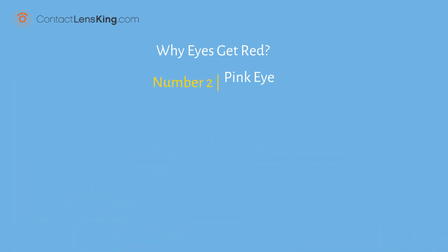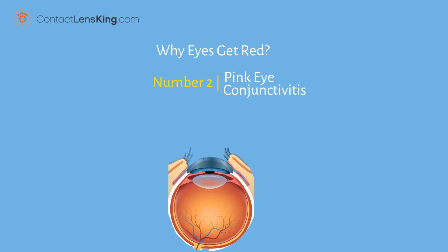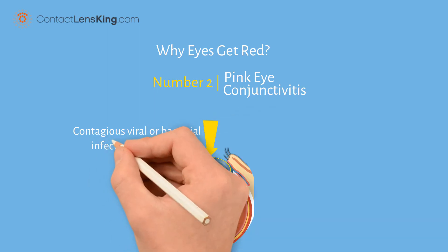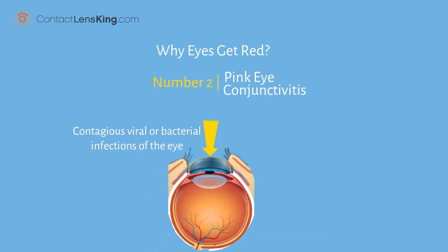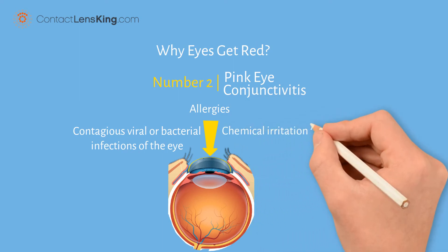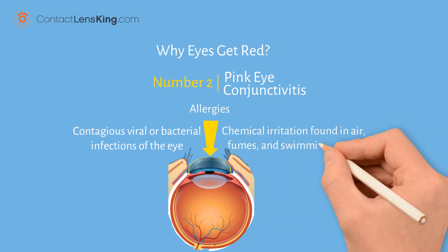2. Pink Eye. Pink Eye is an inflammation of the thin tissue layer lining the surface of the inner eyelid and front of the eye. This can be caused by contagious viral or bacterial infections of the eye, allergies, or chemical irritation found in air, fumes, and swimming pools.